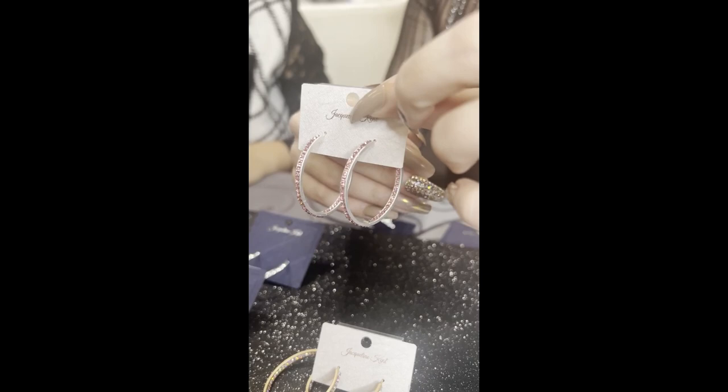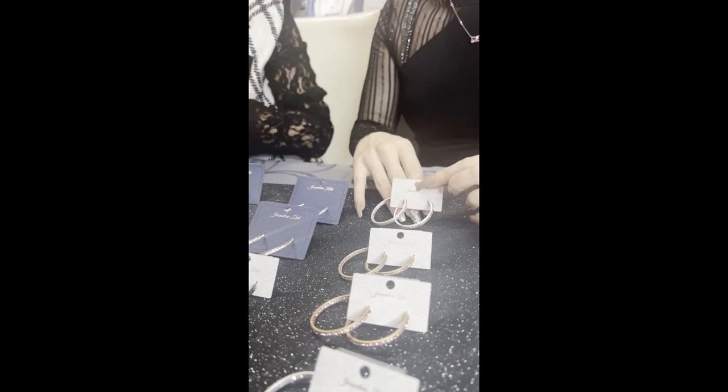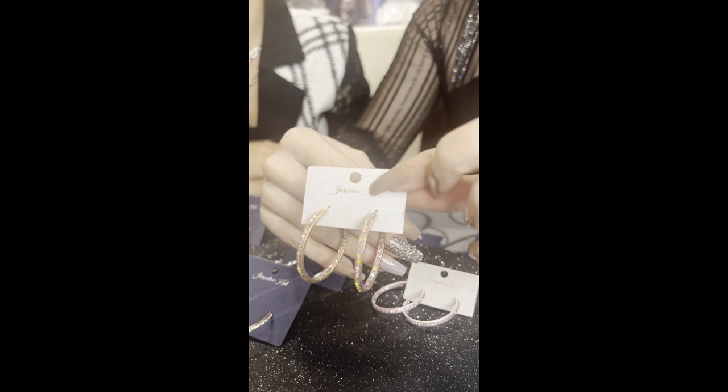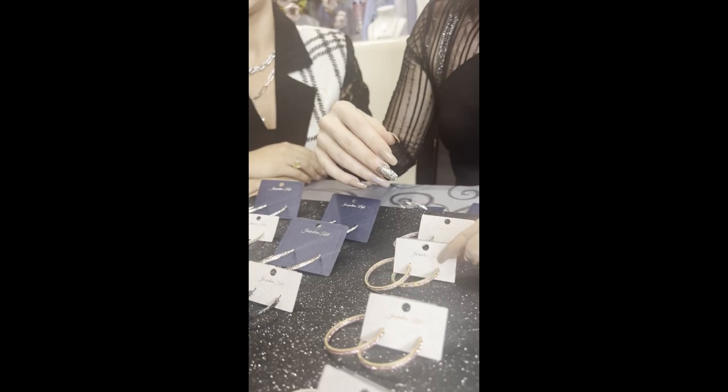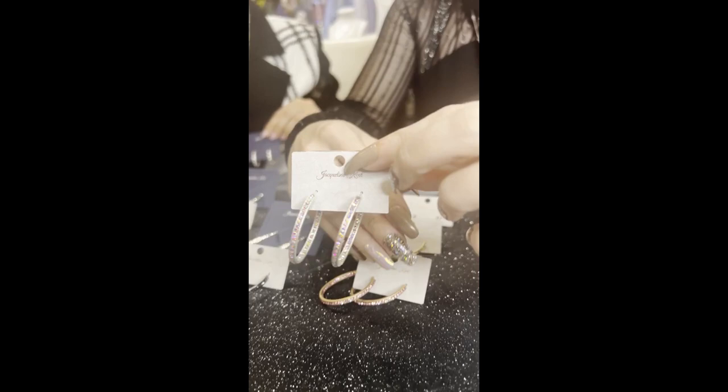Here's our silver and pink inside-out hoops, which is JKE244.SIPK — my favorite! They look very Jacqueline Kent, don't they? Here's our gold AB which is JKE244.GOAB. And then we have our golden pink which is JKE244.GOPK.